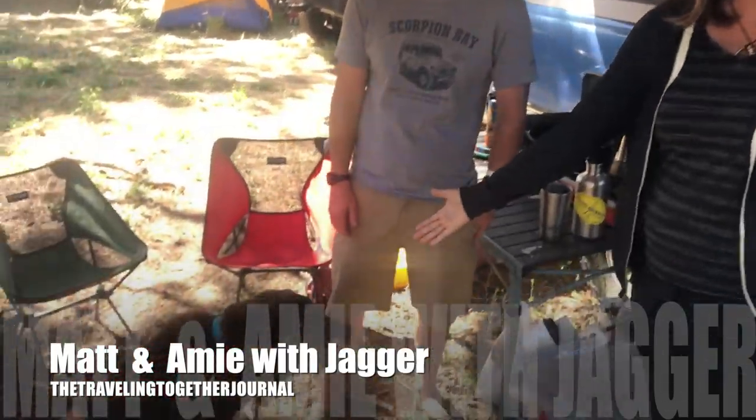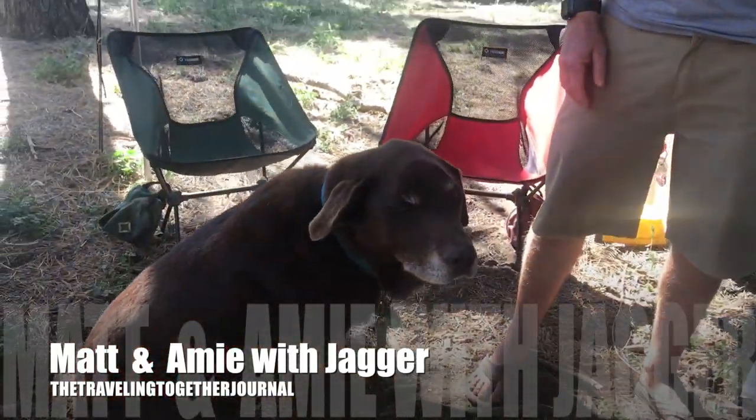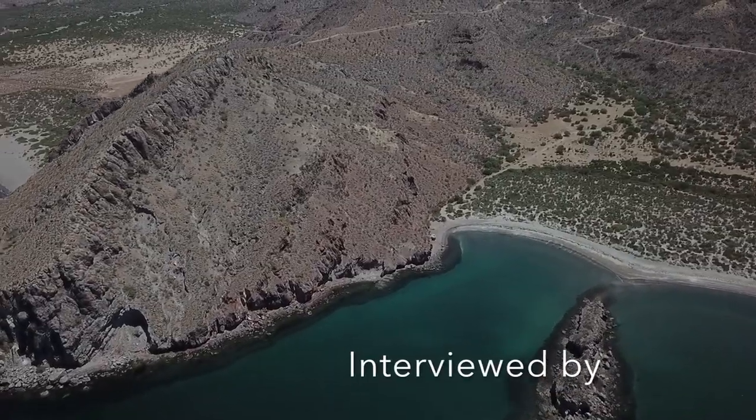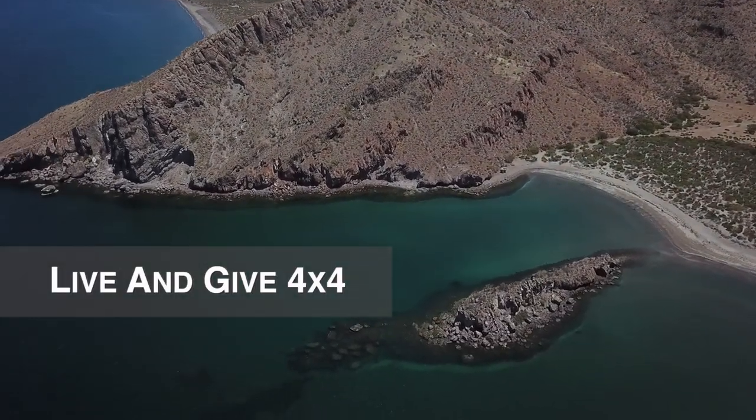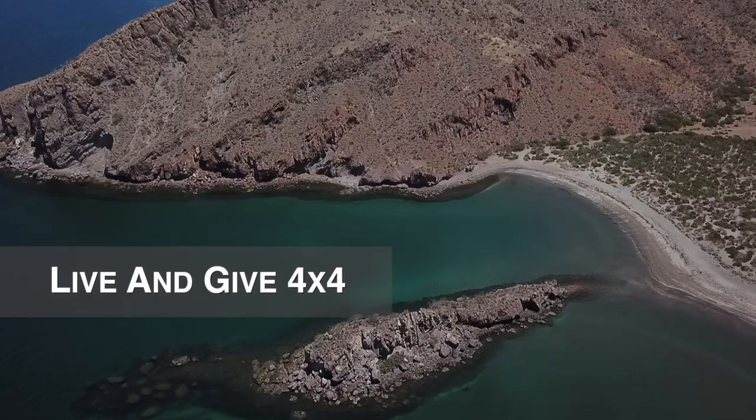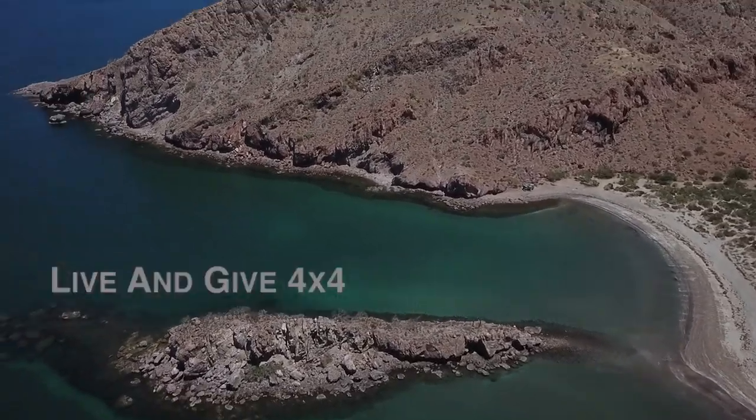I'm Matt and I'm Amy and we are the Traveling Together Journal. This is Jagger the dog - everybody's favorite. The three of us spent about 20 months traveling through Mexico and Central America down to Panama and then back up to California.